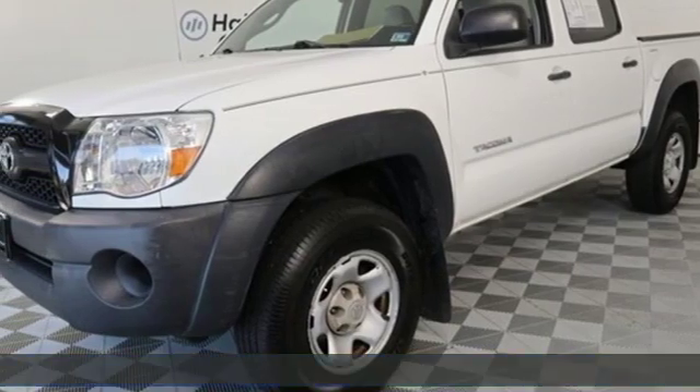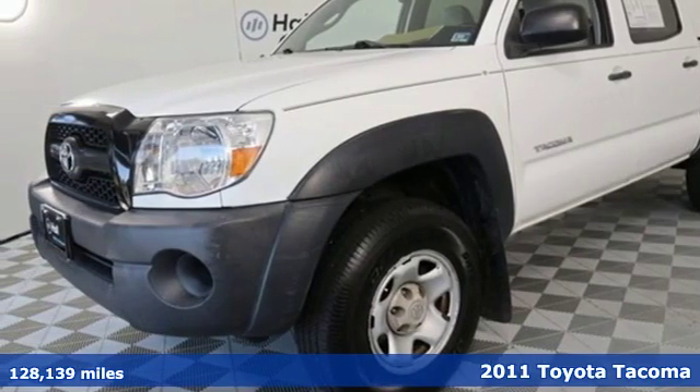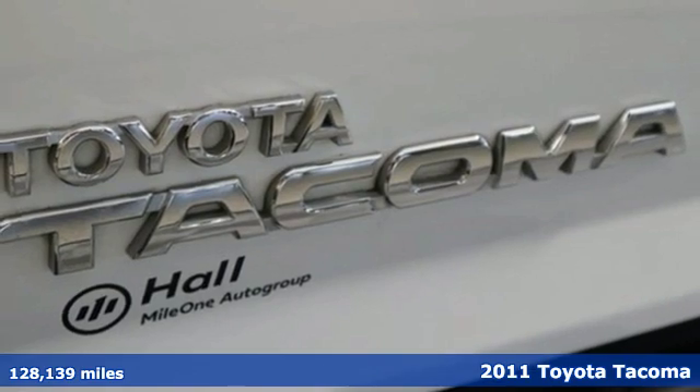It's a 2011 Toyota Tacoma. Toyota: steered by ingenuity, driven by passion.